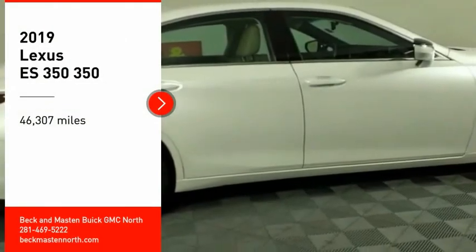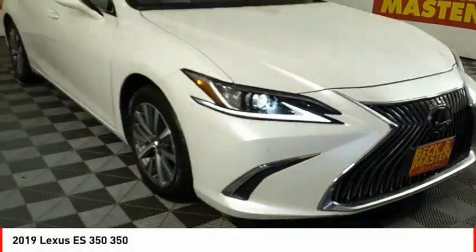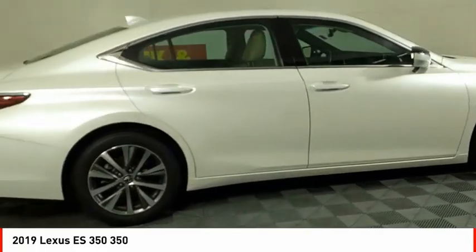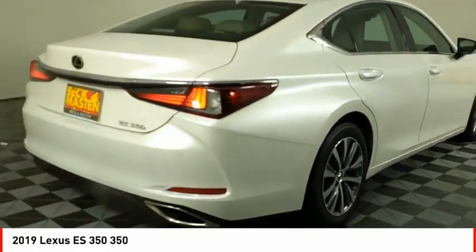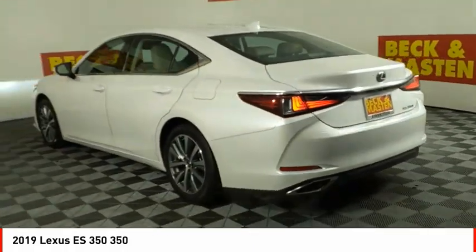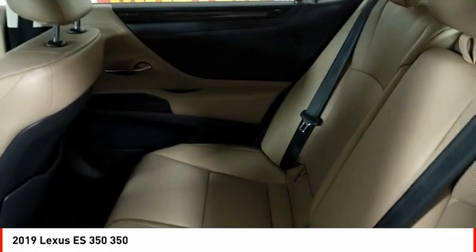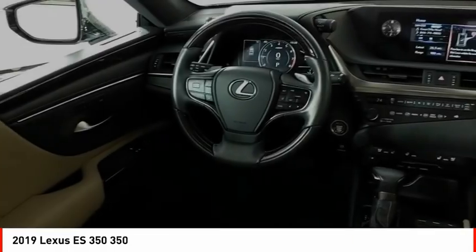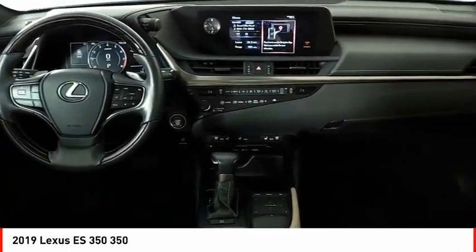You are going to love the 2019 ES350. The Lexus ES350 is a sophisticated combination of distinctive styling, luxury, and smooth performance. A 3.5 liter V6 engine propels the ES from 0 to 60 miles per hour in 6.8 seconds, and the countless standard interior features transport you to a new level of luxury and convenience.